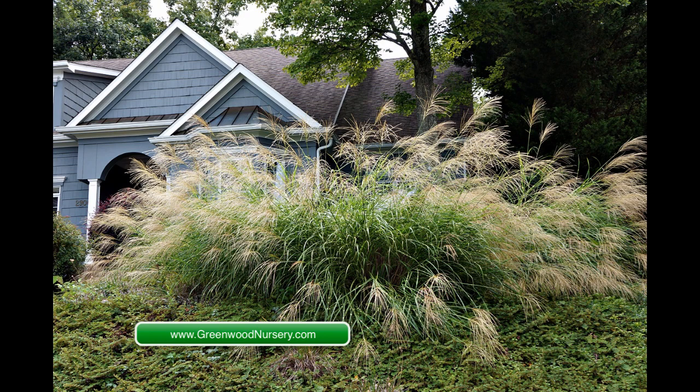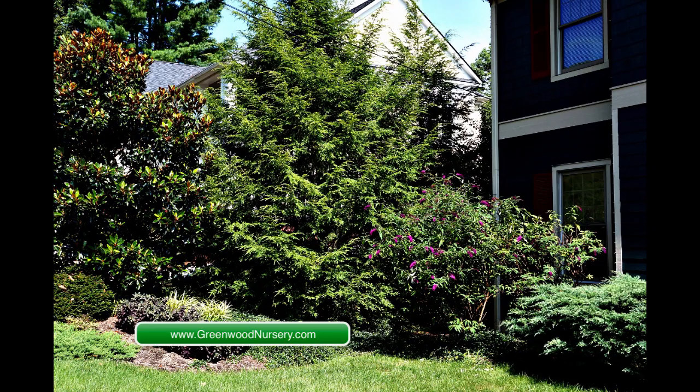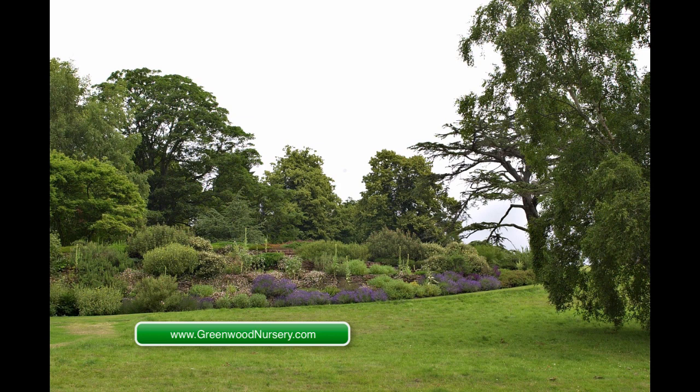Create berms by adding soil to raise the ground level from a few inches in perimeter landscapes to a few feet to create hill-like structures. Once built, you can plant trees and shrubs at the top part of the berm. This is a great way to block out traffic and noisy neighbors.